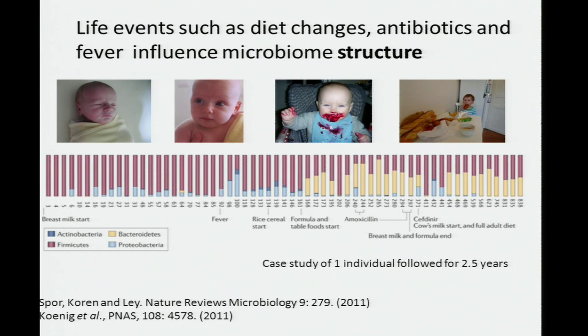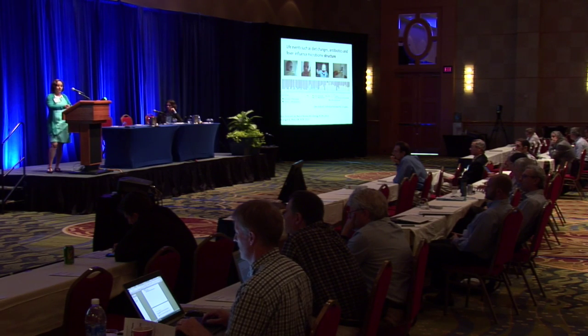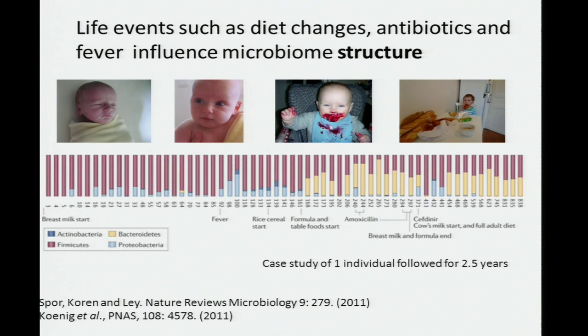The way this particular individual responded to events — including an antibiotic event — is something we can characterize. But whether these responses are typical of all individuals, and whether we can go from associations seen in a case study to general principles, is going to require following many babies. David Relman's group has been doing this. We can make logical sense of why Bacteroidetes increase when table foods are introduced, based on what we know about their genomes and the genes necessary to break down these foods. Changing the milieu in the gut will bring about a bloom in organisms that can use those substrates.